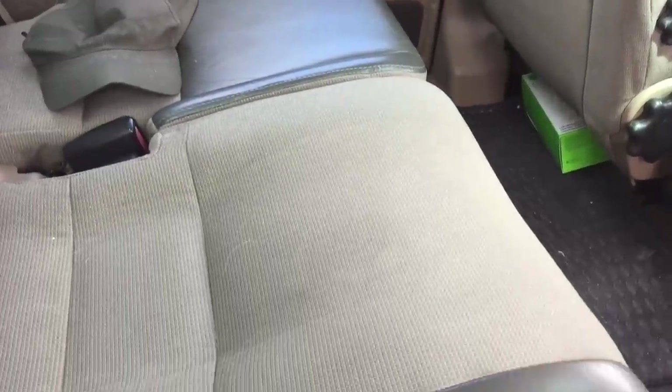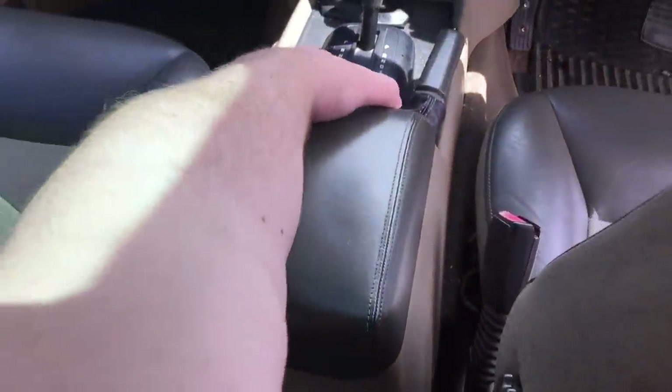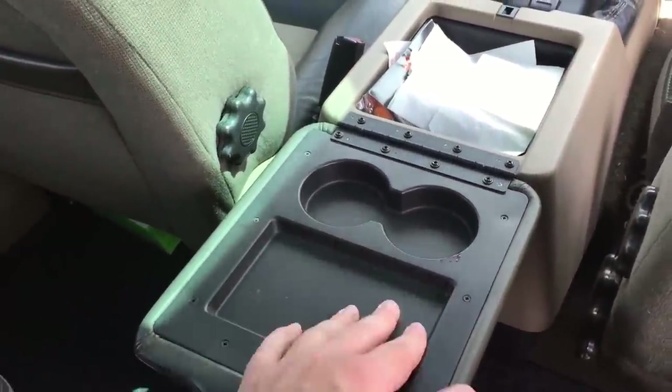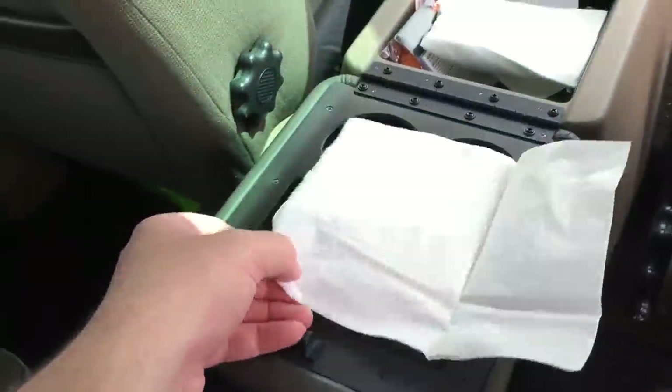There is also plenty of room in the back for all the family, and one nice feature I like is this centre storage box turned picnic table, complete with a tray and two cup holders. It's perfect for when you pull up to a nice scenic picnic spot with the family, only to forget that this is England and it starts raining, so you have to eat in the car.